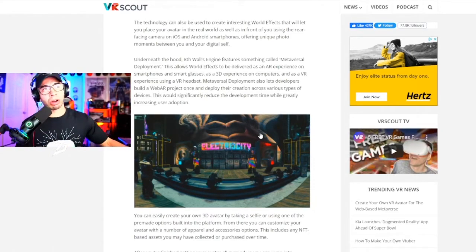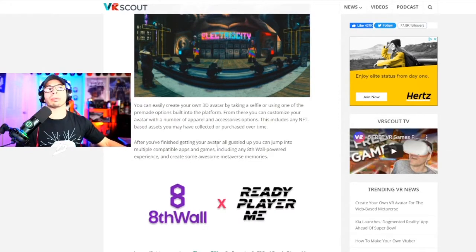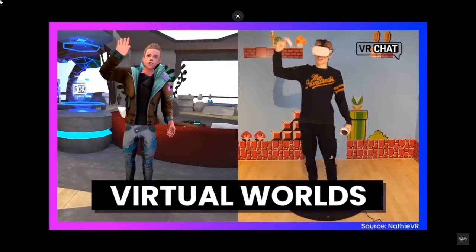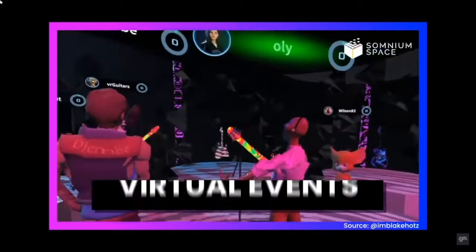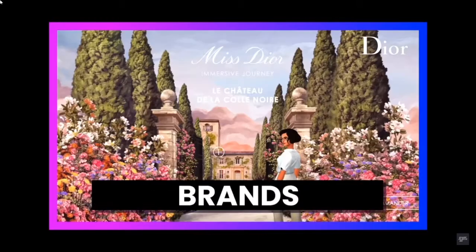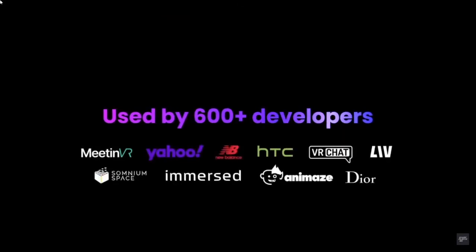Now other applications are getting in on it, including Eighth Wall and Ready Player Me. You can easily create your own 3D avatar by taking a selfie or utilizing one of the pre-made options built into the Ready Player Me platform. From there you can customize your avatar with a number of apparel and accessory options. This includes any NFT-based assets that you may have collected and purchased over time. When you do all of that, you get access to multiple compatible apps and games, any Eighth Wall powered experience, and you can create some metaverse memories.